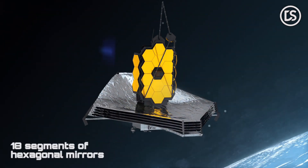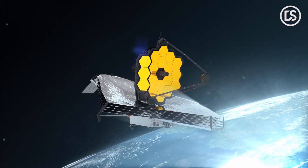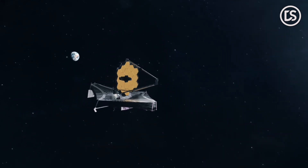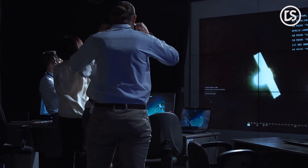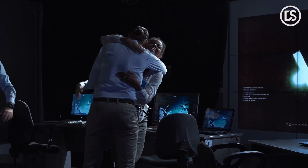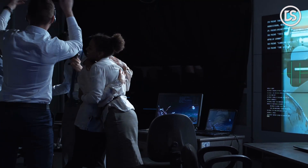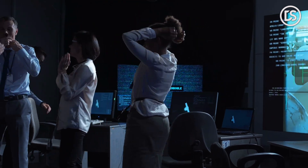With the outstanding improvements that we have in the JWST compared to the Hubble, what more do you think we can discover in outer space? Maybe some more exoplanets, some stars, and even life is possible, right? Comment below what you think about this video and about the JWST. And as always, we shall see you in the next video.